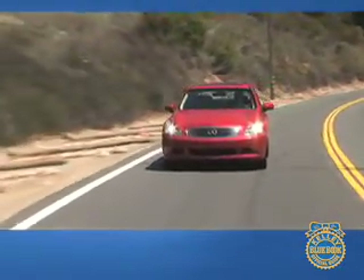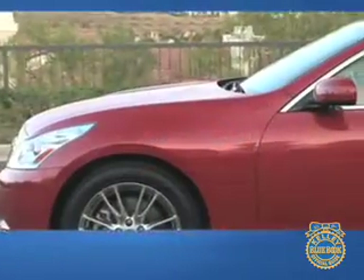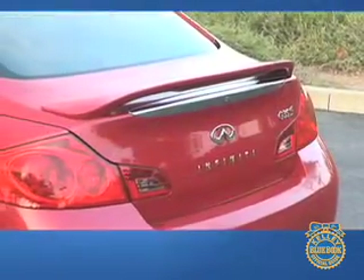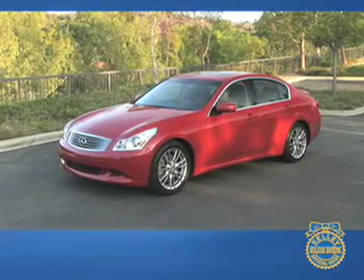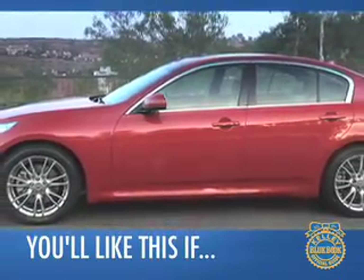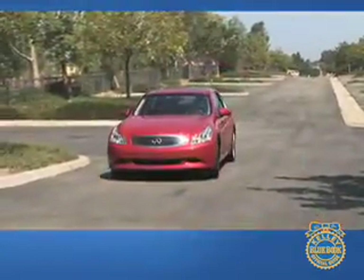Power, technology, and style — these traits won the G35 acclaim when it was originally introduced in 2003, and now in its second generation, the G35 takes that same formula and amplifies it. With substantial power, an impressive feature set, and aggressive styling, the Infiniti G35 has more of what entry-level luxury buyers want. If you think a luxury car should include a decided measure of performance, the G35 might be for you. You might not like it if you think only a German brand can provide true sporting luxury and ultimate prestige.